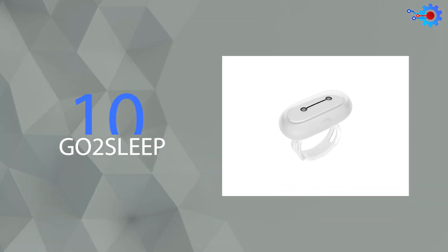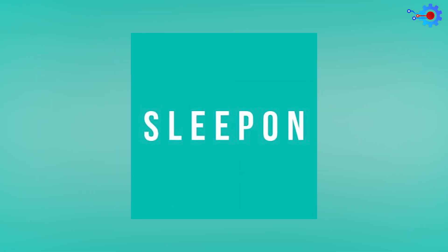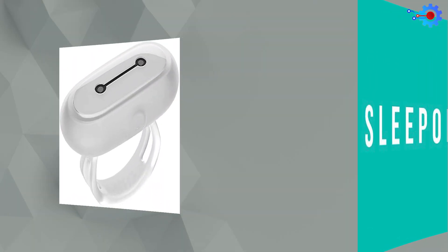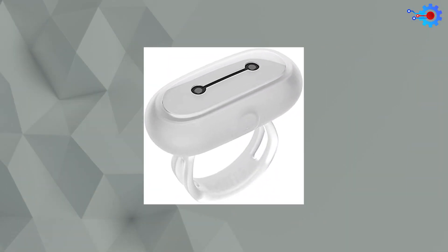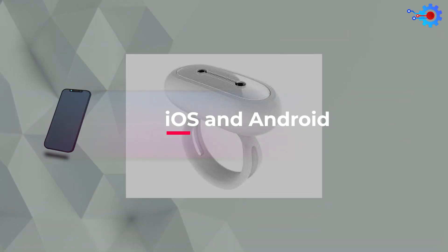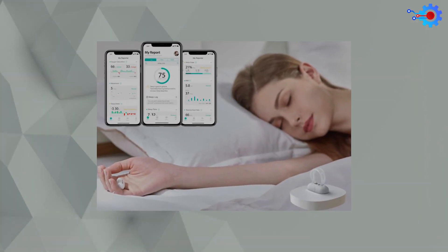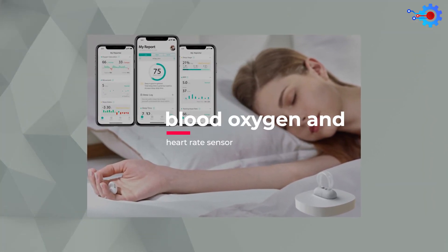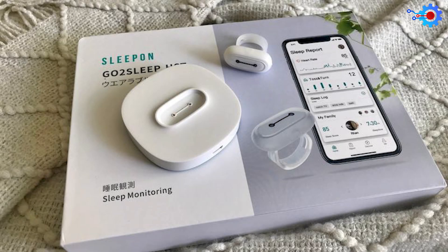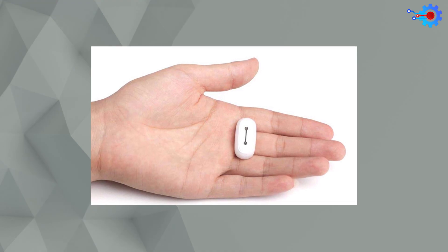At number 10 is GoToSleep. The SleepOn company believes there is still room for innovation in the sleep monitoring realm, and it's hoping it can usher in a new innovation with the GoToSleep Smart Ring. This stunning iOS and Android-compatible ring features a 3-axis sensor to monitor your sleep and houses a blood oxygen and heart rate sensor that records all that data. This smart ring also includes a perfusion index, heart rate, and blood oxygen saturation module, and even claims to be able to track your tossing and turning during the night.